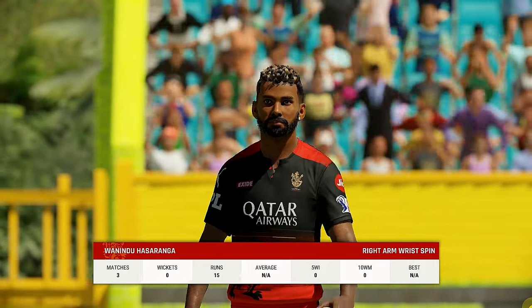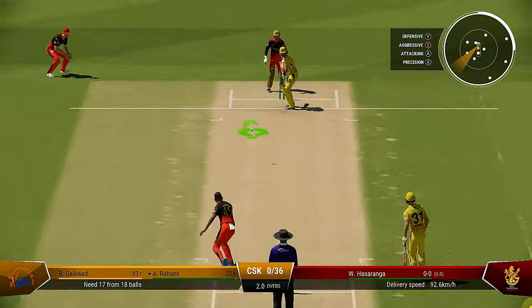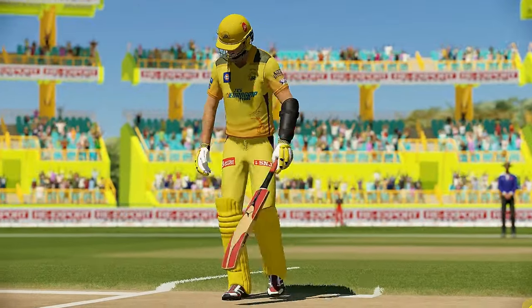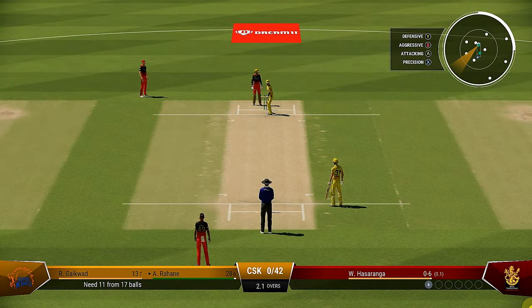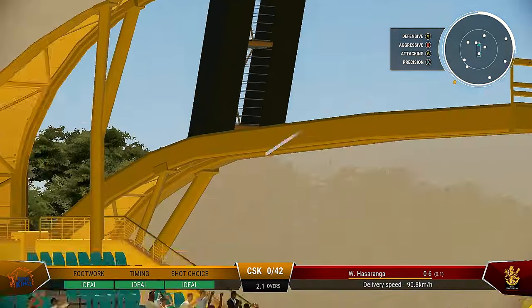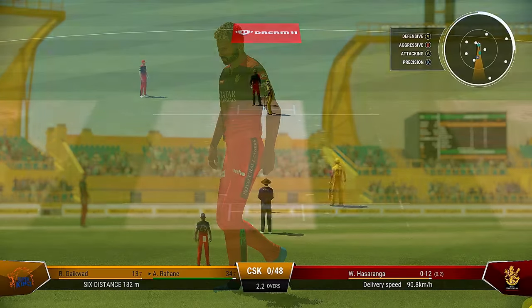Hasaranga the spinner coming into the attack. That's an unbelievable shot into the crowd — just a little bit of room given and the power was immense, it's flown over the boundary. It can be very disheartening seeing good deliveries smacked around — sometimes you've just got to accept it and move on. Oh my, that's just flown off the middle — how easy was that, a pickup drive all the way for six!